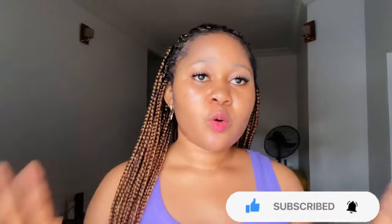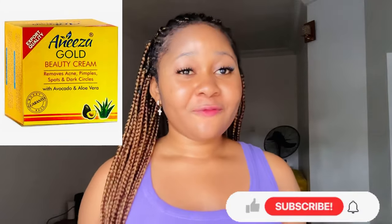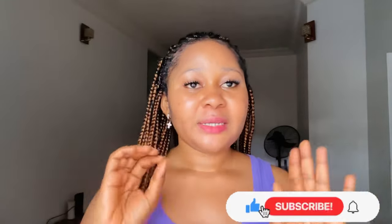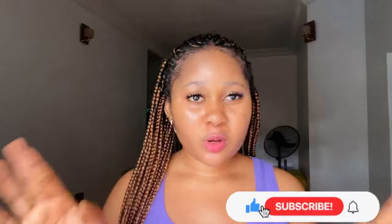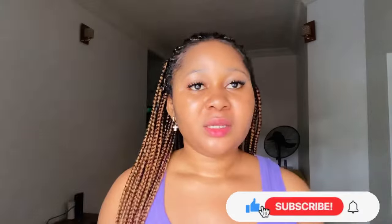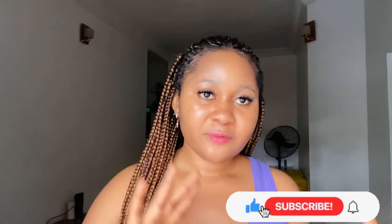The next one on my list is Anisa Gold face cream. I've made a video about it, so go watch my previous video for full details. But Anisa Gold face cream is also very good for dark spots, mild acne — not severe acne — and hyperpigmentation. It is a face cream you need to use only at night, not during the day, but it's very effective.